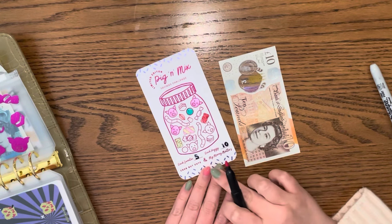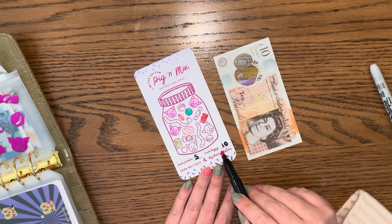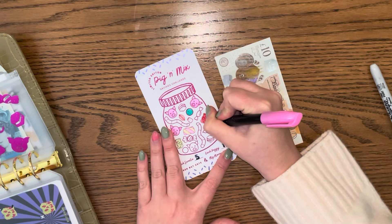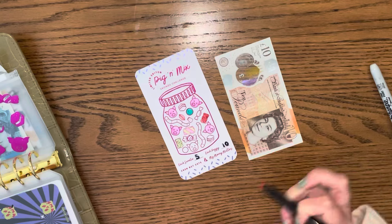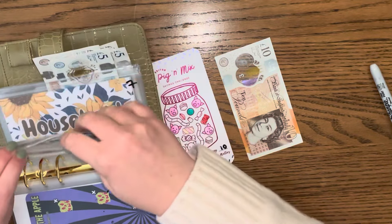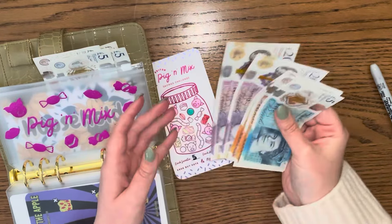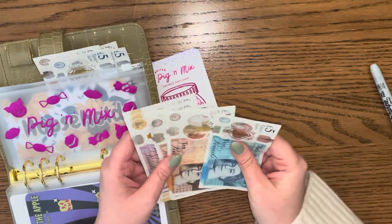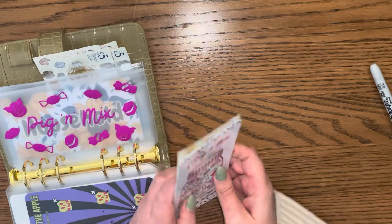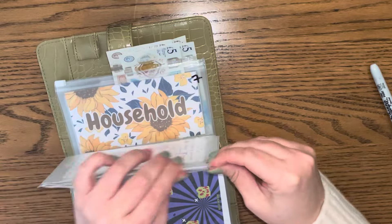I could either do five for each sweet or ten for a piggy - let's do ten for a piggy, let's get that done. Pig and mix now has 20, 40, 50, 65 - I think this saves 115 total. Don't hold me to that!